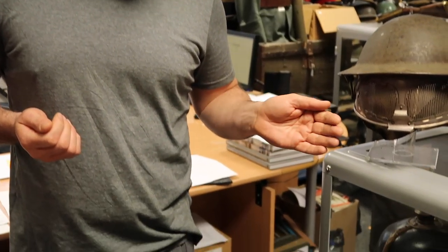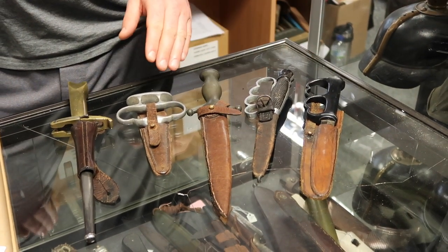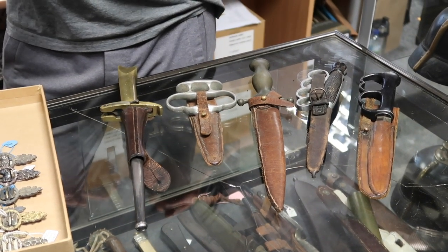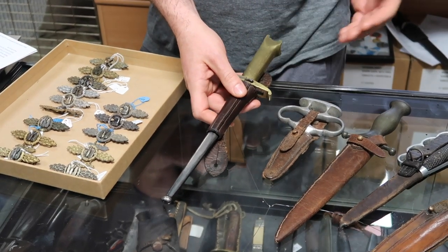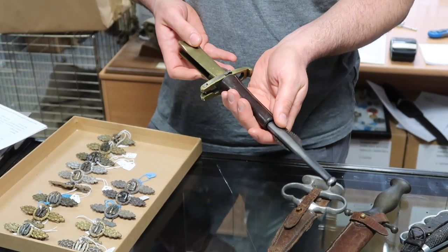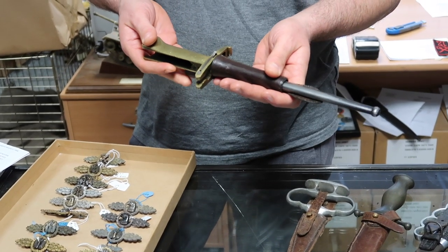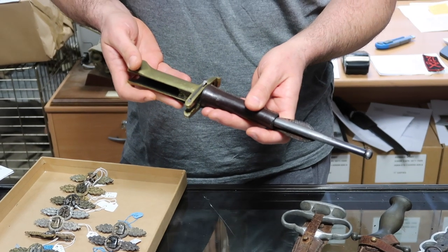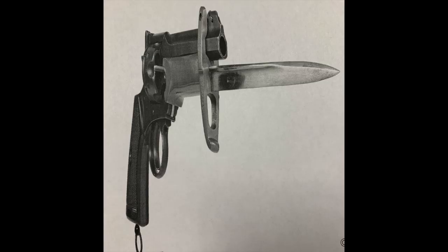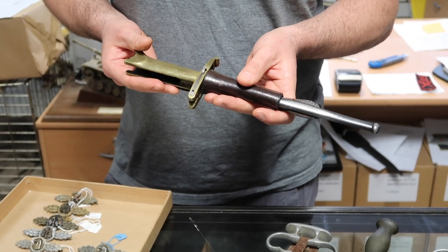Also coming to us at Regimentals is a nice collection of fighting knives — early fighting knives, First World War, some knuckle duster knives. But this particular one is an extremely hard-to-find piece. Although I said fighting knives, this is actually a bayonet — it's known as the Pritchard Greener bayonet. It was designed by Arthur Pritchard and made by the W.W. Greener armouries in Birmingham. It was a bayonet made to fit on the end of the Webley revolver.